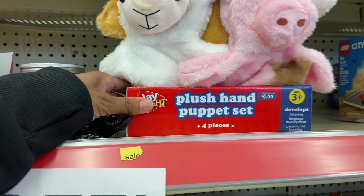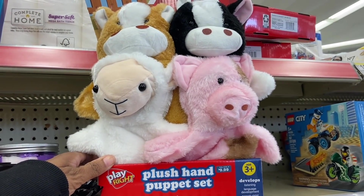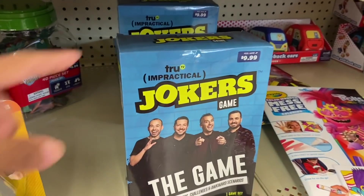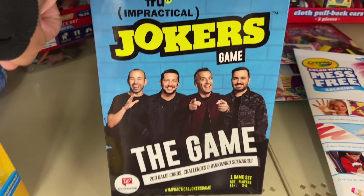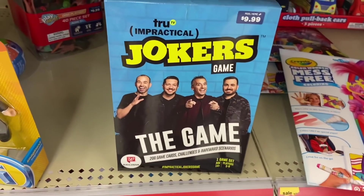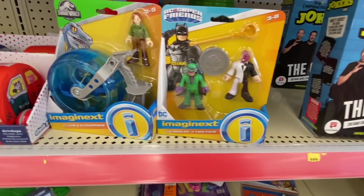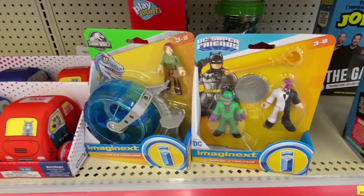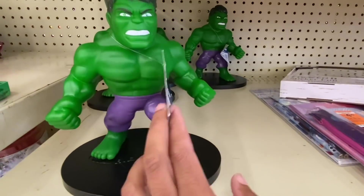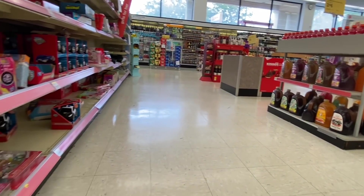Oh, this is cute — these are hand puppets, and these are $9.99. 80% off, that's two bucks, you guys, for these hand puppets. My kids love this show — Impractical Jokers. I didn't know they had a game, but here's one right here. This will be only two bucks. They have these too — he told us these are going to be only two bucks. So if you guys want a Hulk figure, that's $2. I cannot believe there's nobody in here, you guys.